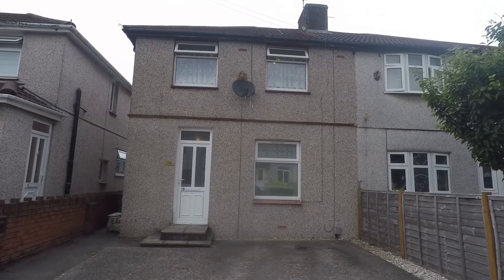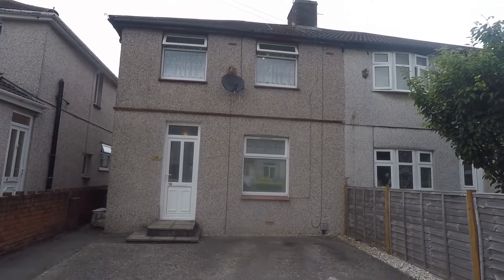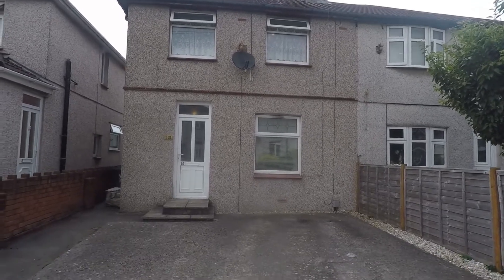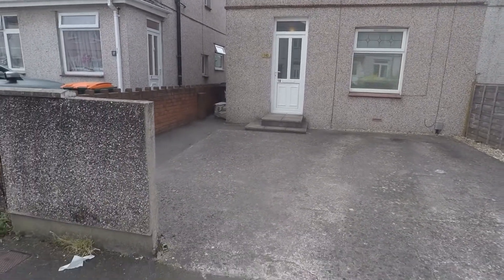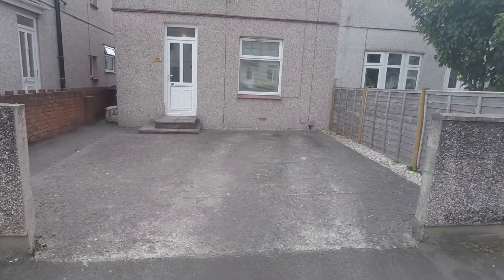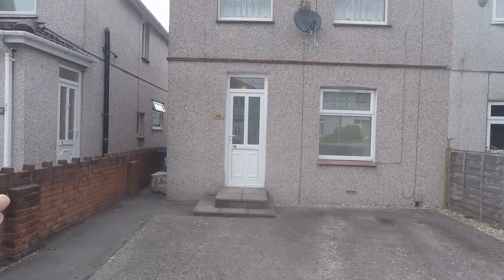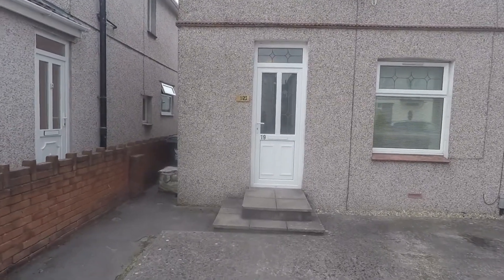Welcome to the Spookwood Video Tour for a semi-detached property situated on Green Meadow Avenue in Newport. We're just starting outside the front of the property, where you can see off-road parking available in the form of a driveway for two vehicles. Just down the left-hand side you have side access to the rear garden.